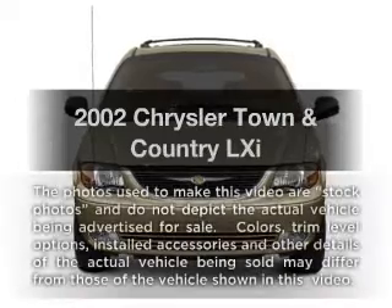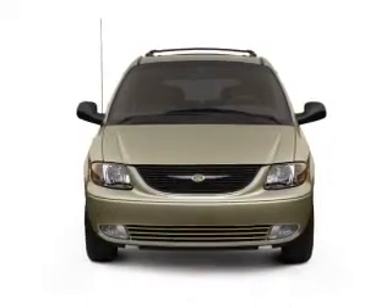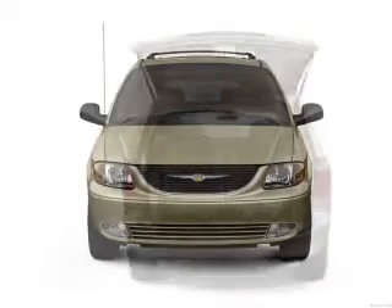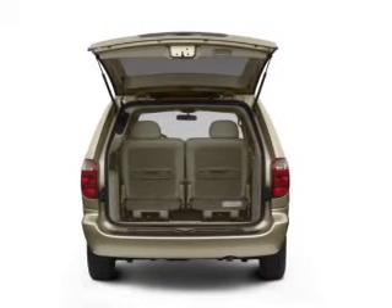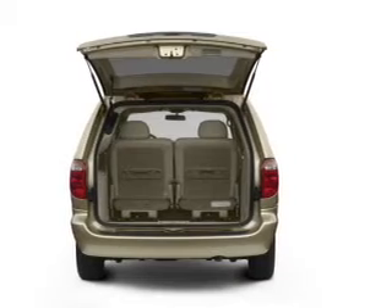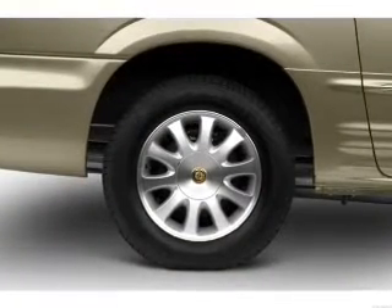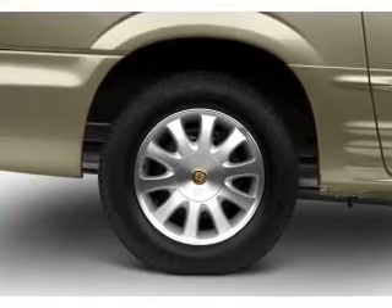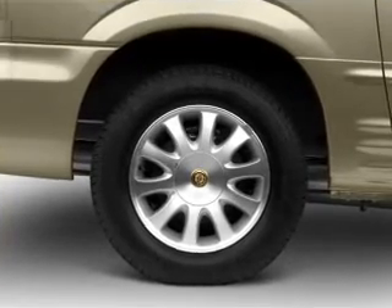Check out this 2002 Chrysler Town & Country. If you're looking for an automobile with great attributes, look no further. With a reliable six-cylinder engine connected to a smooth shifting automatic transmission, a premium sound system is just one of the benefits of owning this vehicle. You will appreciate the safety feature of anti-lock brakes. Enjoy the flexibility of multi-zone temperature controls.